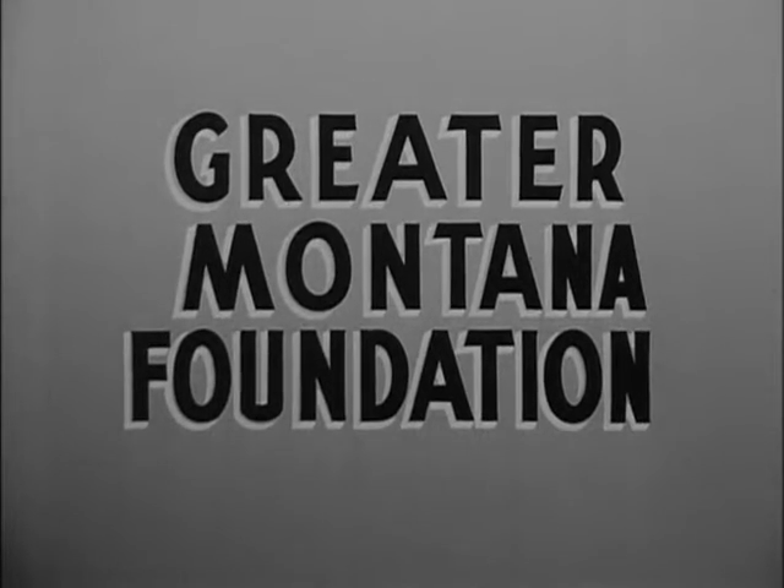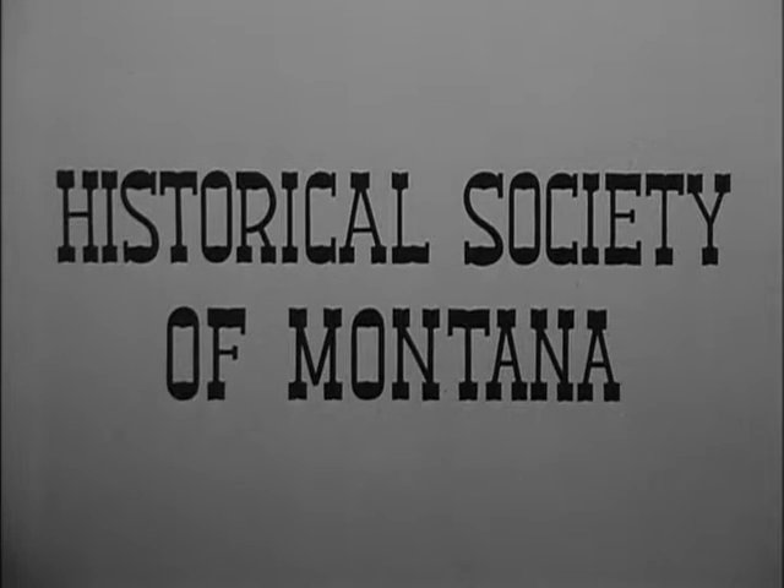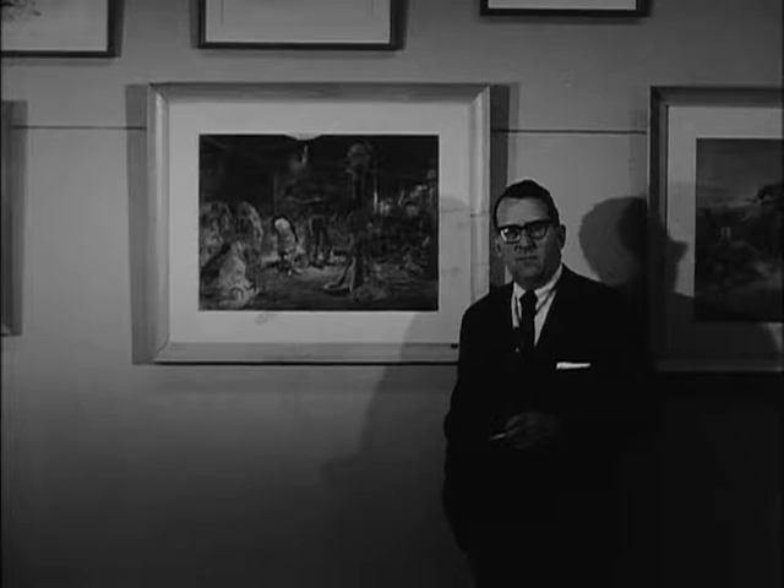The Greater Montana Foundation presents the director of the Historical Society of Montana, Mike Kennedy, who wants to tell you today about a picture that Charlie Russell did for the Historical Society.